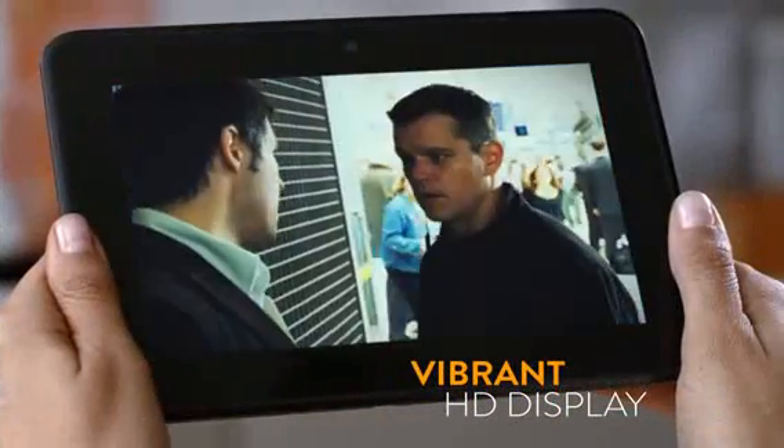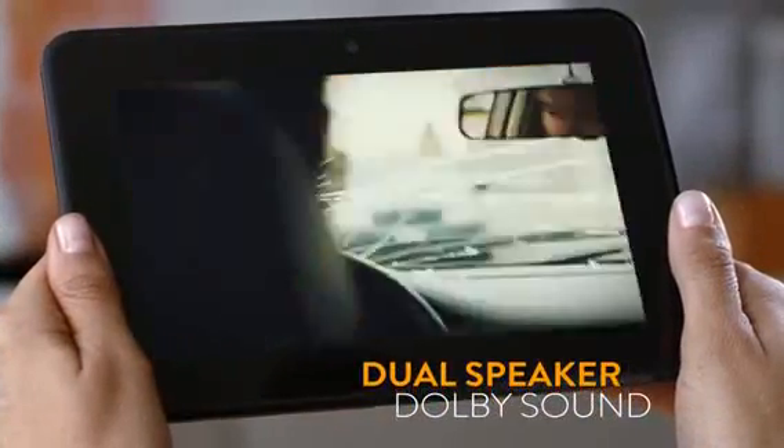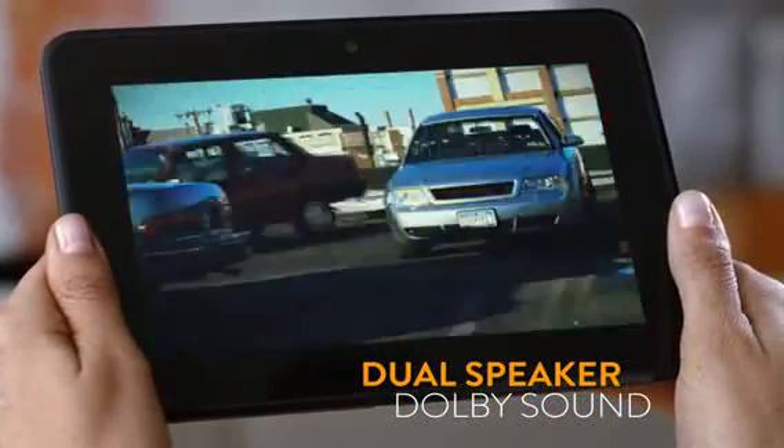Video looks vibrant and crisp on the HD display. And with Dolby Audio, the sound is clear and immersive.